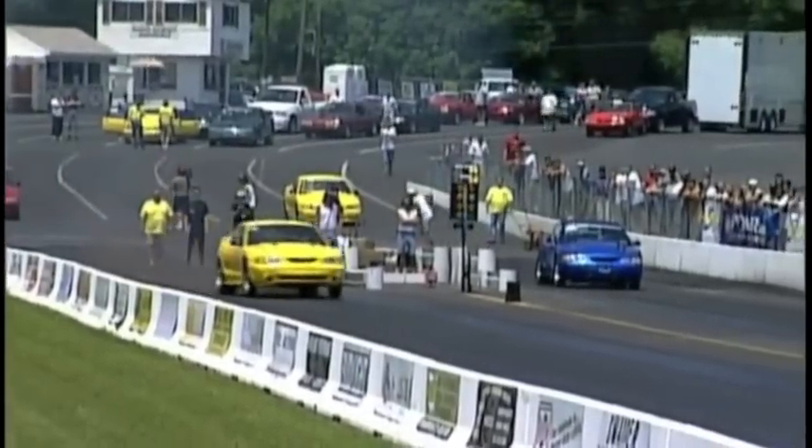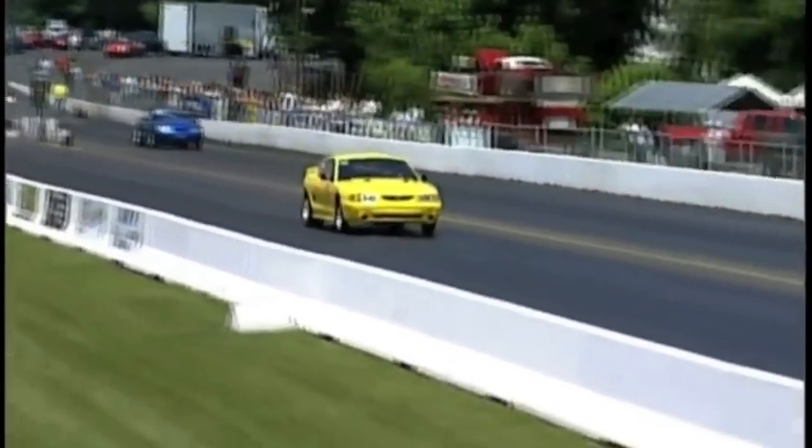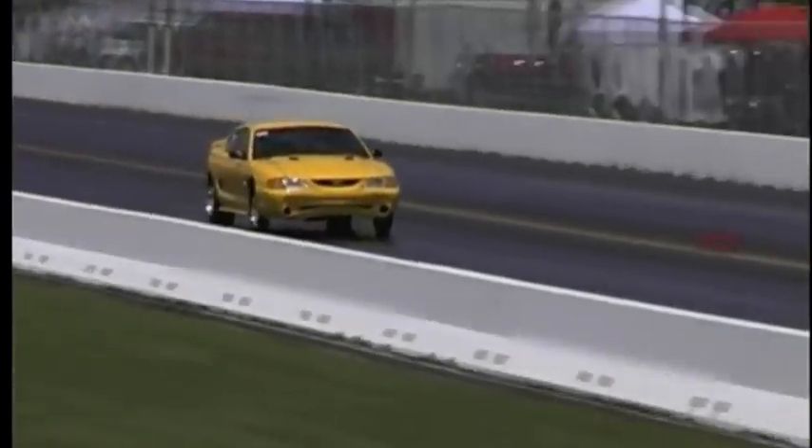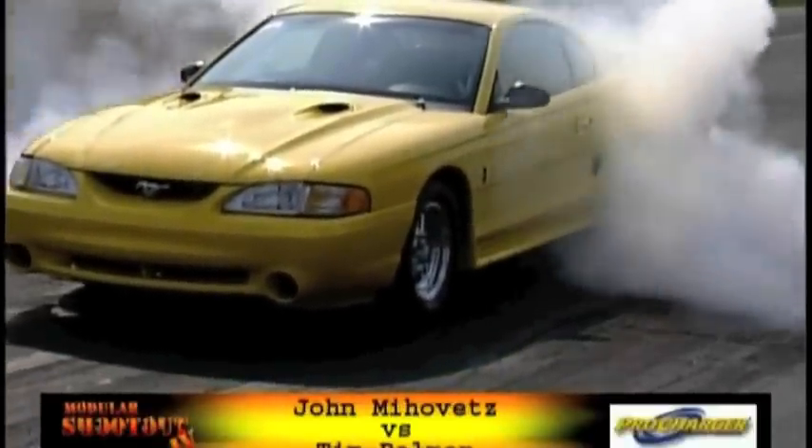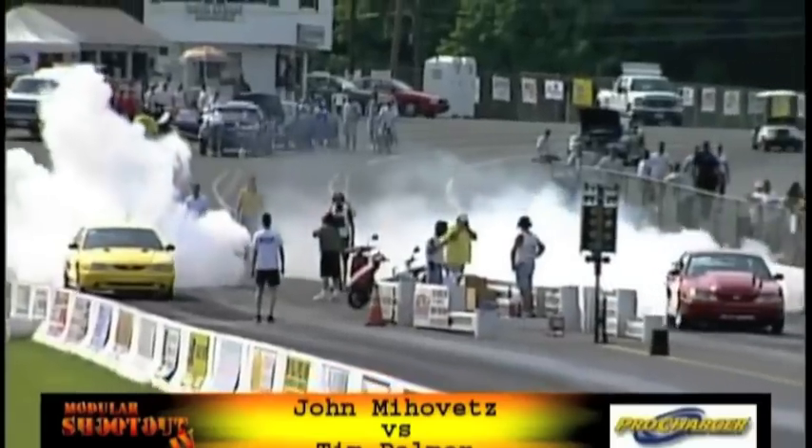As the tree comes down, something's wrong - it goes way off the line first. Uncle Wayne said, you know what, I'm just going to sit here and finish my trout sandwich. Down at the top end, Palmer's car shuts it off again. 99... 98... look at the mile an hour - 134 to 128. What a great pass.